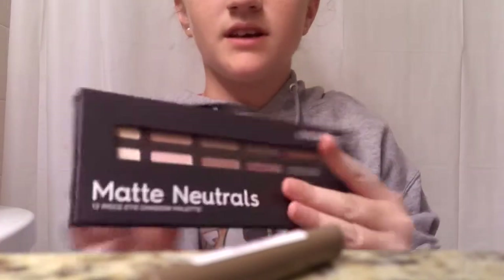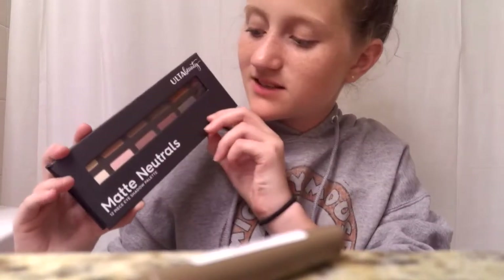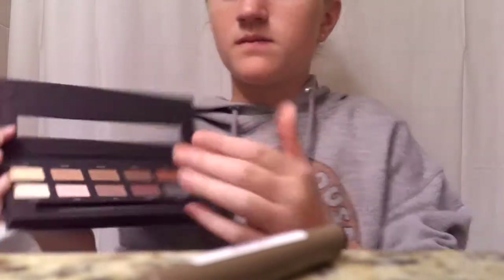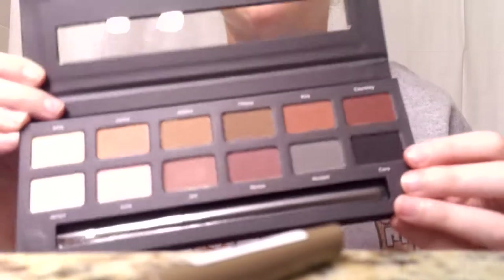The last thing that I got is this matte neutrals palette. It's actually from the brand Ulta Beauty — they have their own makeup brand, which I think is super cool. This kit comes with a little brush. It has the cutest colors ever. They're just neutrals, and as it says, matte neutrals in the title.